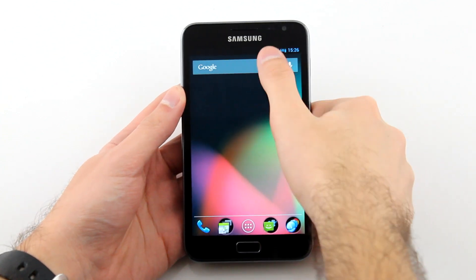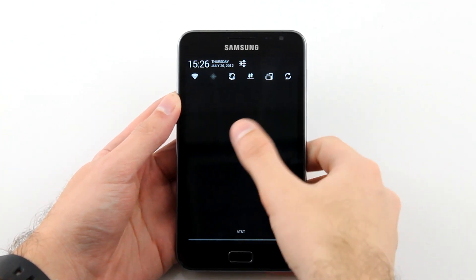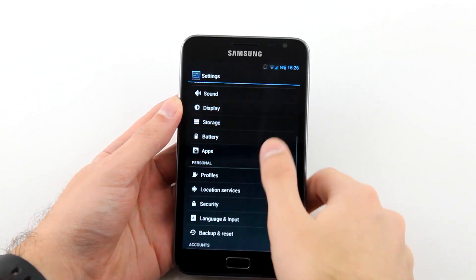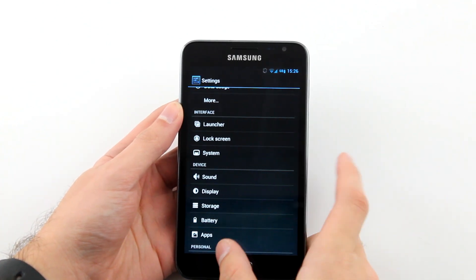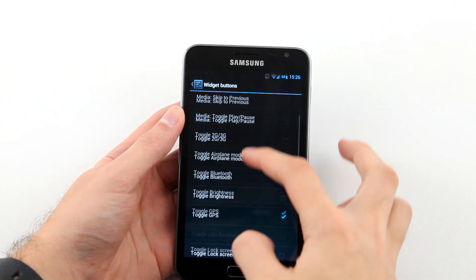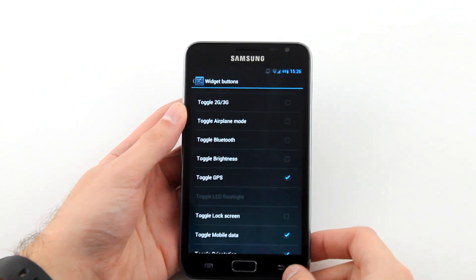First off, pulling down the notification menu brings the new Jelly Bean notification system, giving you quick previews of multiple texts, emails, or other notifications to allow for a quicker way of seeing detailed information. As you can see, the toggles have already been merged into this version, bringing you customizable buttons for quick access to many features.